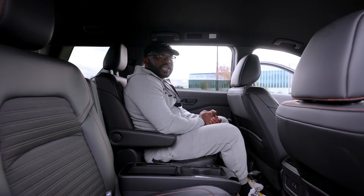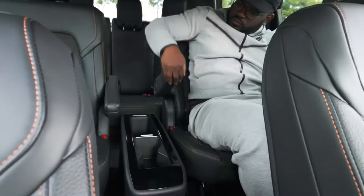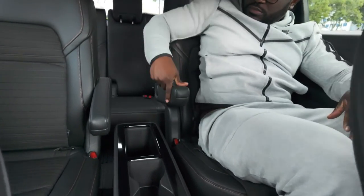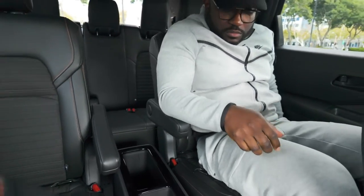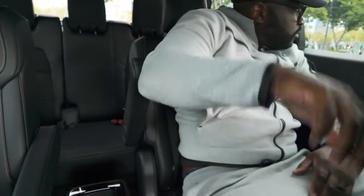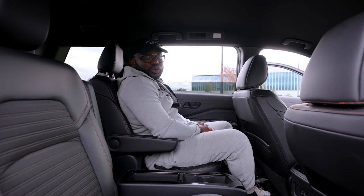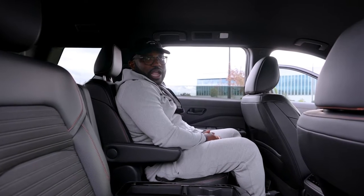In the back, you have second-row captain's chairs and they are comfortable. They come with a little armrest and they recline for maximum comfort — you could be back here chilling while somebody's driving on the trail.